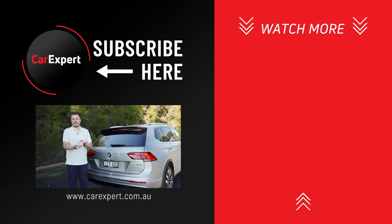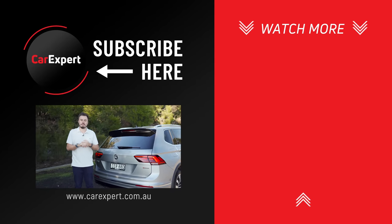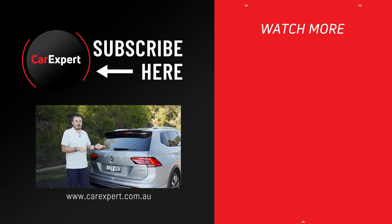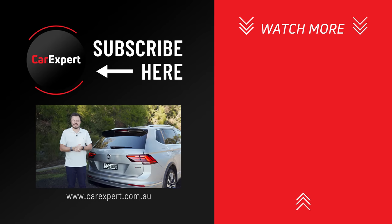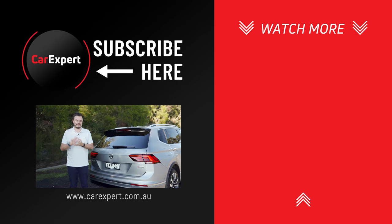If you've enjoyed this video, hit the like button, press subscribe and the bell icon as well. Let us know in the comments — did you buy a Tiguan Allspace? What do you use it for? How old were the kids before you had to get rid of it? We'd love your feedback, but until next time, take it easy.